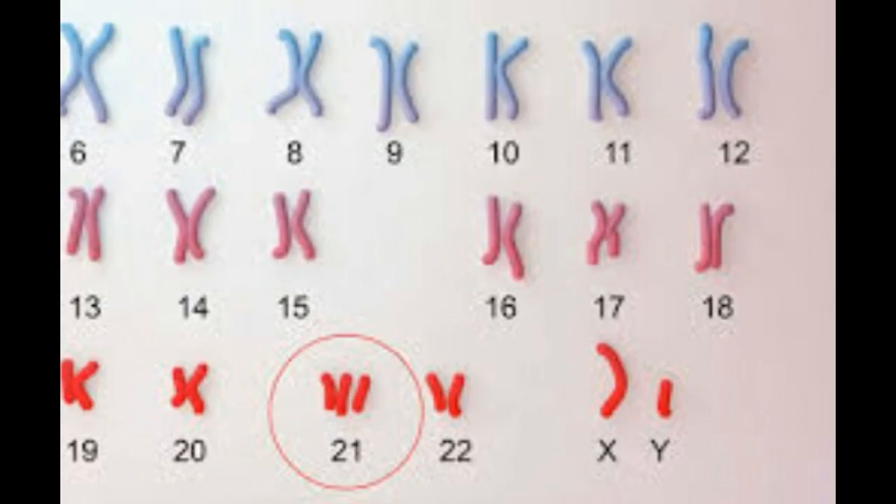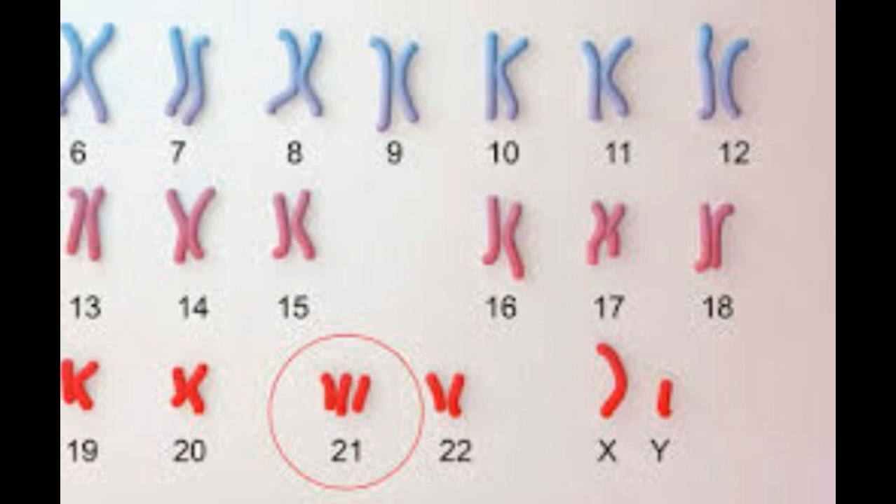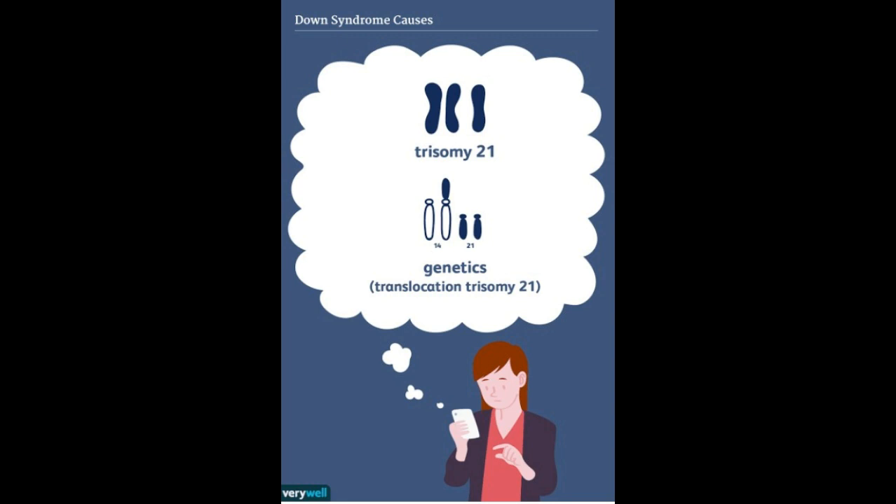As you can see, these are the pairs of chromosomes, and the abnormal pair 21 is shown here. It contains three chromatids, which is why it is called trisomy 21. Trisomy 21 causes genetic transfiguration and is what causes Down syndrome.